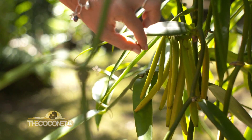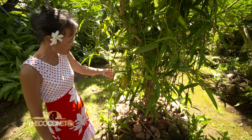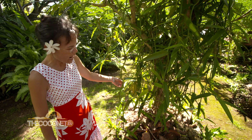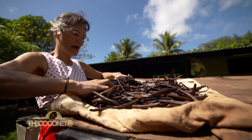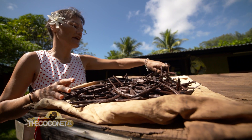These beans are maybe eight and a half months old. They are ready, but I prefer to cut them when they are brown. Those beans are about nine months from the moment we pollinate.